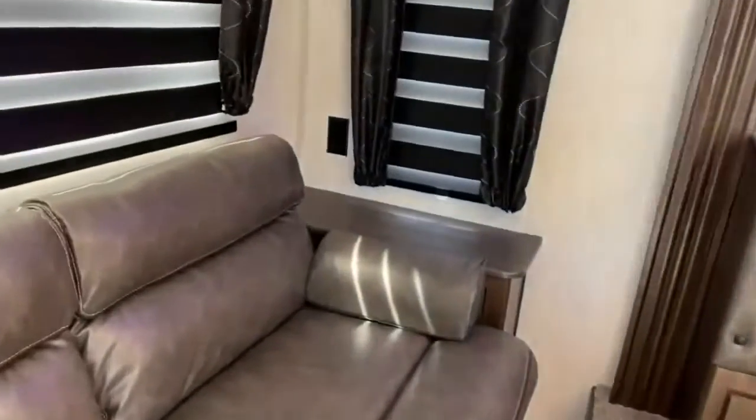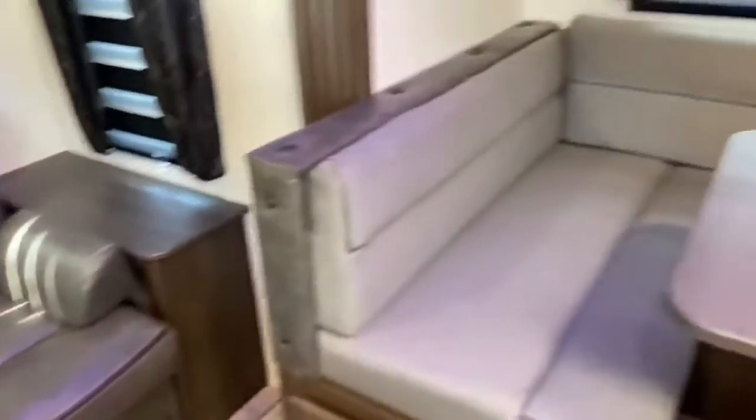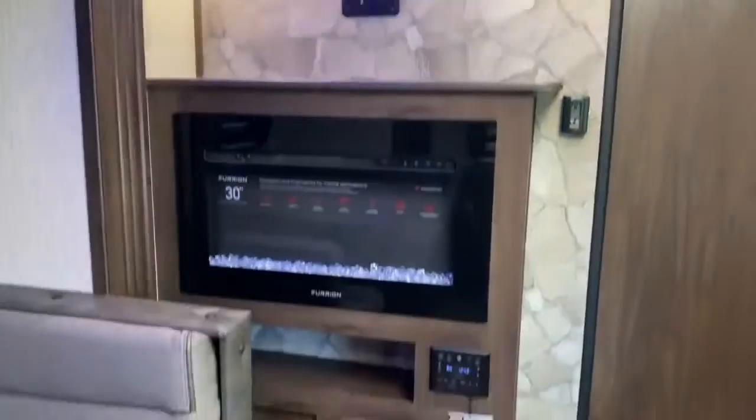Let's take a look inside. At the back of the unit, the jackknife sofa is surrounded by windows — a great place to drink coffee in the morning. Next to that, you've got your cafe-style dinette with a large window, and your indoor entertainment.